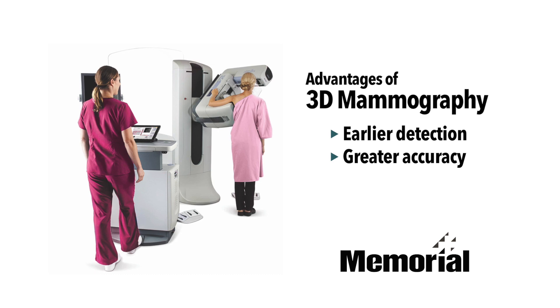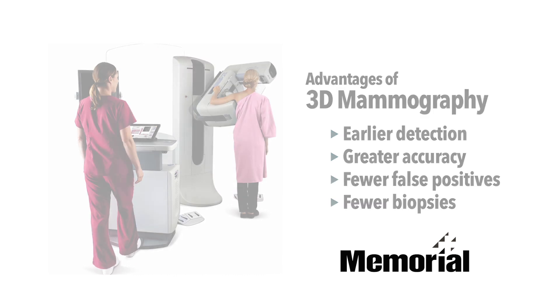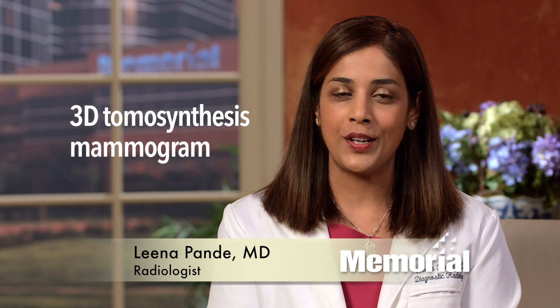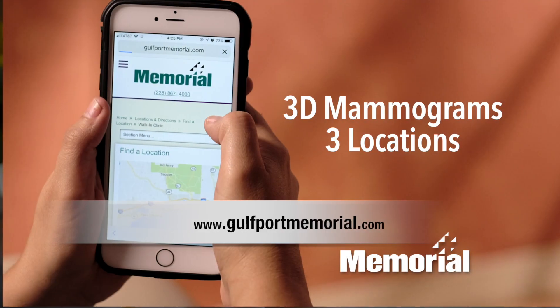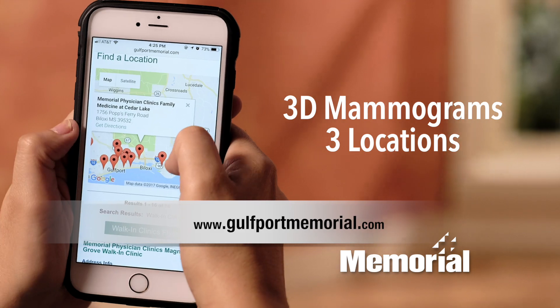Other advantages could include fewer false positives and biopsies. Ask your provider to specify 3D tomosynthesis mammogram when writing the order for your screening mammogram. For memorial locations offering 3D mammography, visit gulfportmemorial.com.